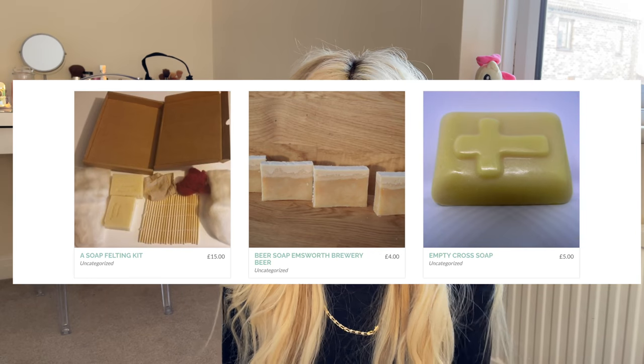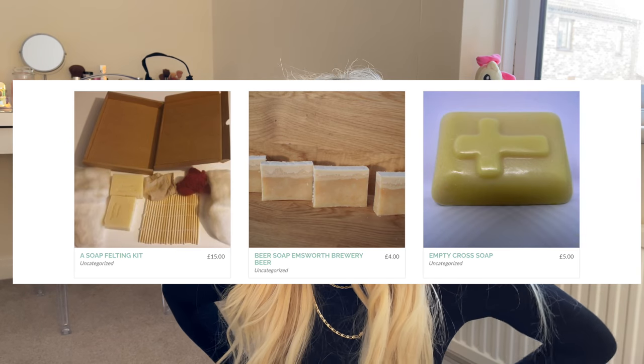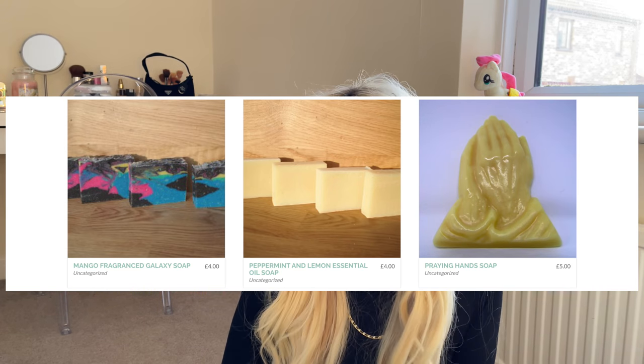I'm going to let you know about the soaps she has. She has a soap felting kit, a beer soap — Emsworth Brewery Soap — and an empty cross soap. She also has eucalyptus and tea tree essential oil soap, goat milk, oatmeal, silk and honey soap, itch-thus soap, mango fragrance galaxy soap, peppermint and lemon essential soap, and praying hands soap. You just have to check her stuff out — just buy a couple, support a small business. The pandemic has nearly wiped out small businesses, so that's why I want to do this video, to give her a helping hand. Any custom is greatly appreciated, so please check her website out and buy some soap — you won't regret it.